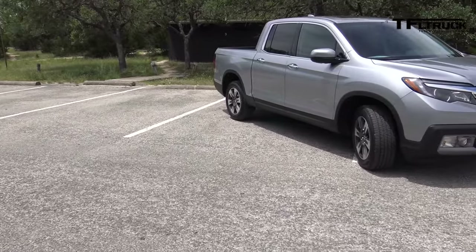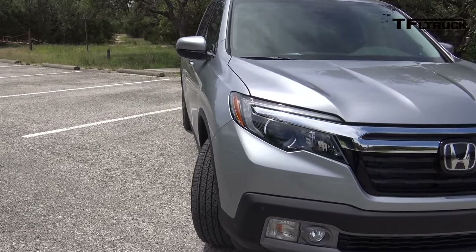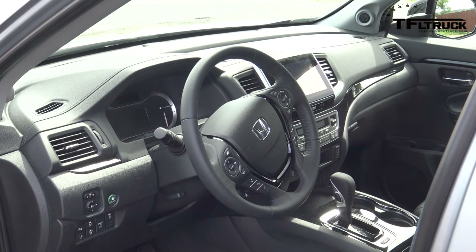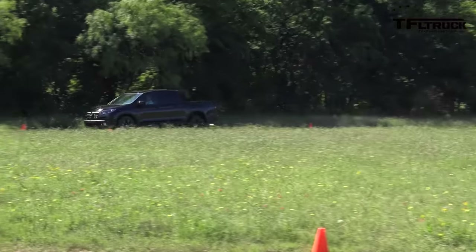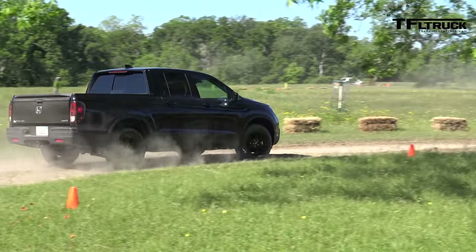Front-wheel drive was chosen because dealers in the Sunbelt saw demand for a lower-priced two-wheel drive option, and Honda argues that FWD performs well in many conditions — just as it does in passenger cars. The transmission is a 6-speed automatic, with no manual option. However, it does have torque vectoring, which sends torque to the wheel that needs it without using braking, helping the vehicle around turns.